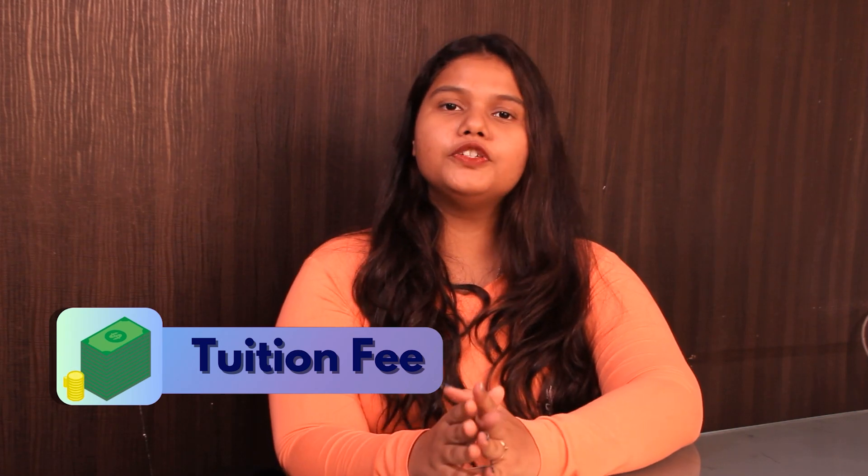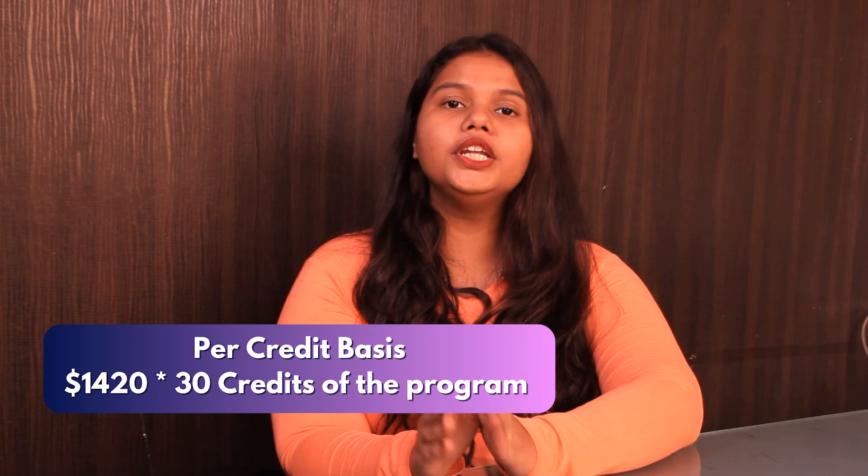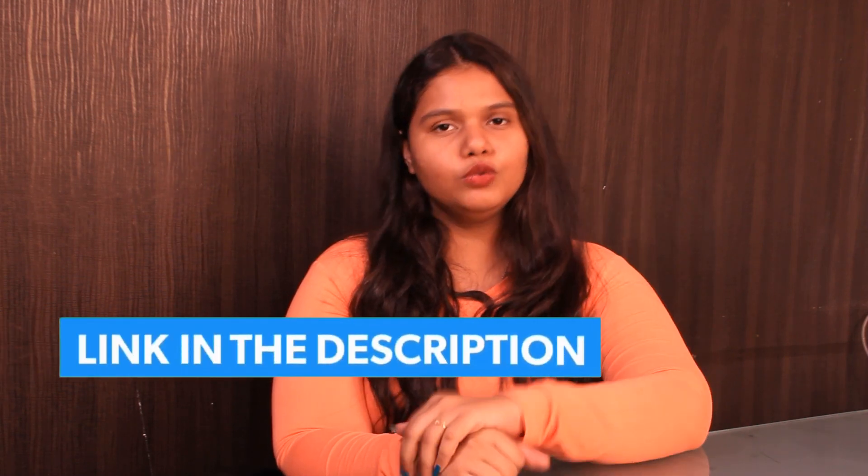Now talking about the tuition fee. As mentioned on the portal, the tuition fee is on a credit basis. The cost per credit is $1,420, multiplied by the 30 credits of your course. For more detailed information, I have added the link in the description box below — do check it out.